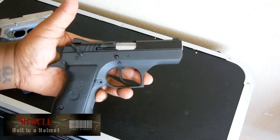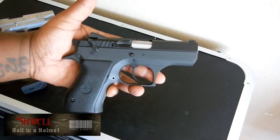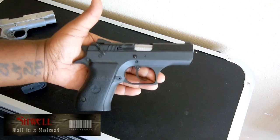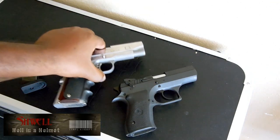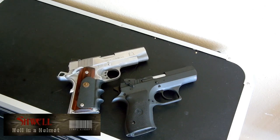Sleek, sexy, stealthy — this is right up there as far as the firearms I've owned that I think are the most attractive. So again, the Baby Desert Eagle and Springfield 1911. Here's some pictures.